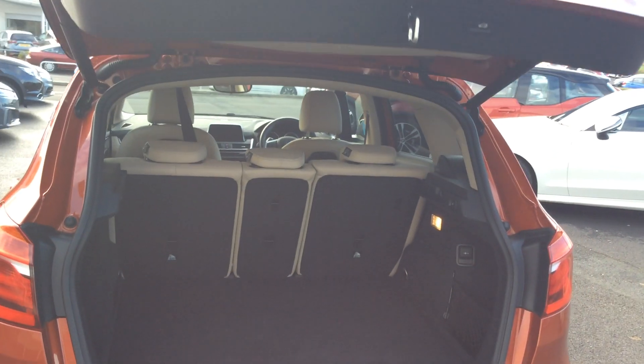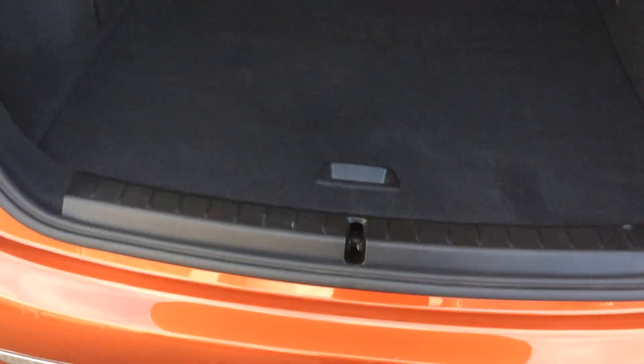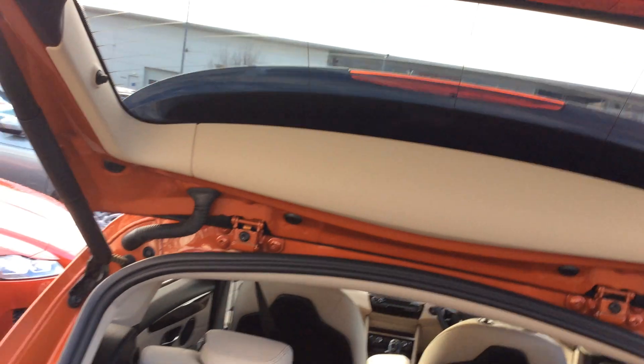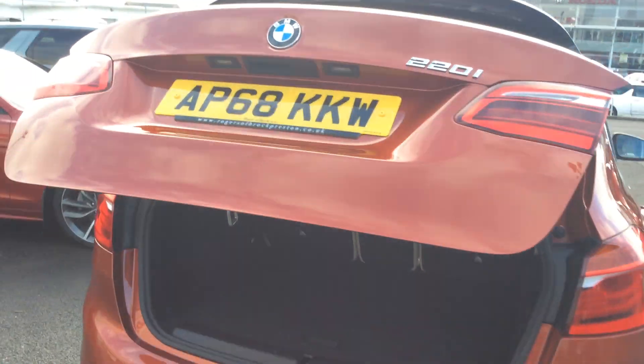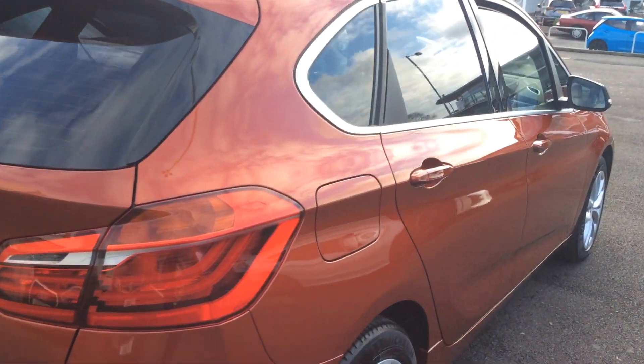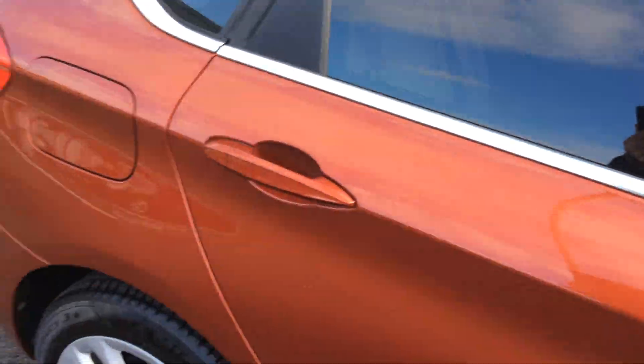Obviously Bluetooth, nav — you name it, it's pretty much got it. It's got a beige cloth or ivory interior, and a double split boot so you can put things in the base to stop them rattling around. It's got split rear seats, electric tailgate — press the button and it does it for you. This is the petrol variant — just a nice car all around with tinted back windows.